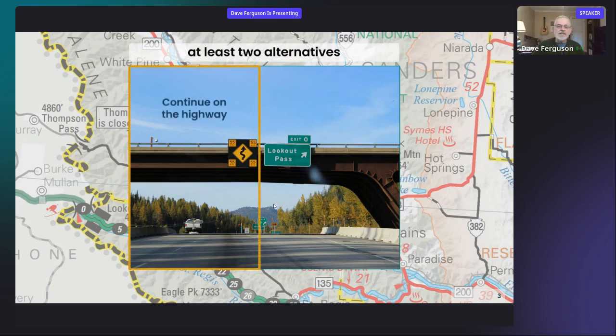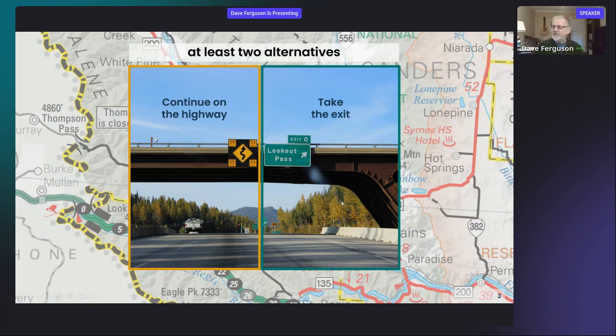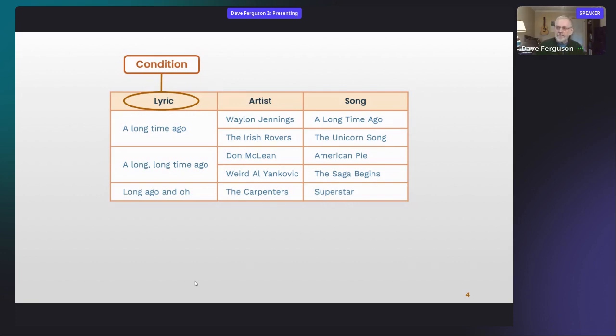A decision always has at least two alternatives — in this case we could stay on the highway or take the exit. That's a pretty simple decision. Here's a more complex decision, and I'm going to use it to introduce terminology. I've got a way: given an opening line or lyric from a song and knowing the artist, I can tell you what the song was. A condition is one set of possibilities related to a decision — one of our conditions here is 'what's the lyric,' and the individual lyrics are the states.